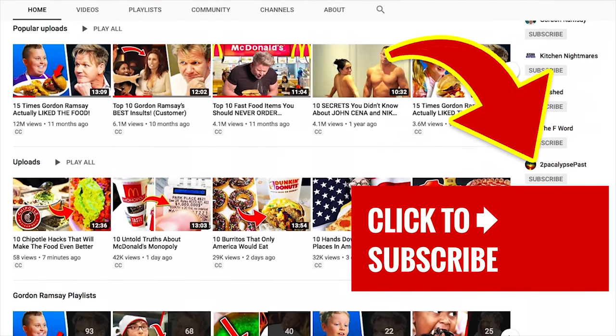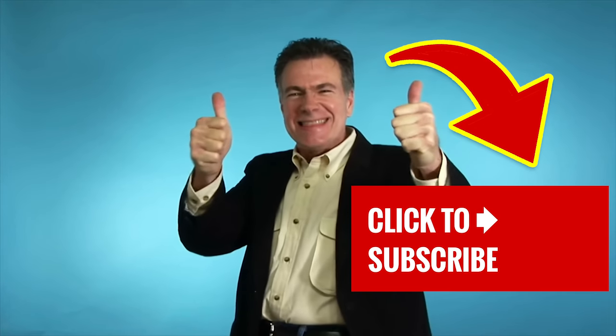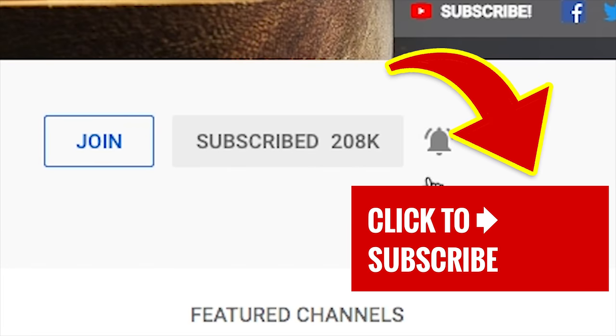Stick around and tap that screen to check out one of our other great videos. And if you're here for the first time, we'd love it if you subscribed to our channel. Go ahead and slap that subscribe button and ding that notification bell!